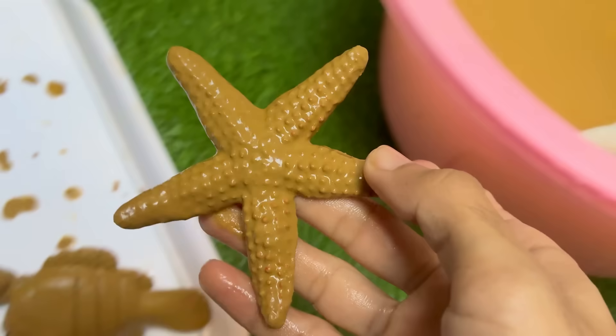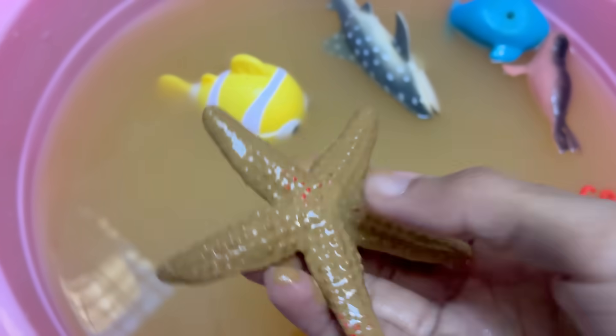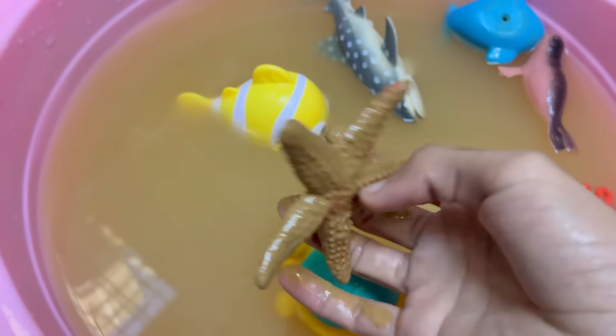Starfish don't have a brain or blood. Instead, they use a water vascular system to circulate nutrients and move.